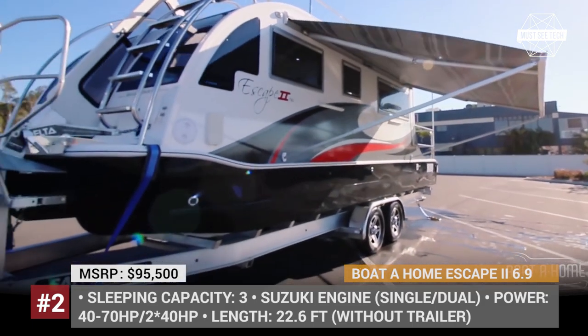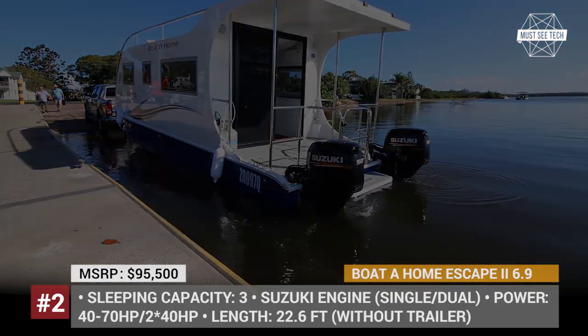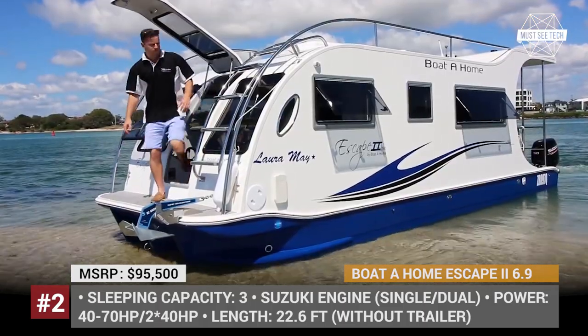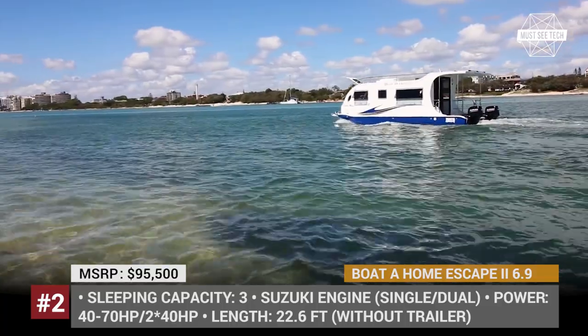This is the smallest model in the Escape 2 range of water trailers by the Australian company Boat A Home. Its trailer platform is made using aluminum, while the body of the houseboat is from durable fiberglass. Though only 22.6 feet long, it houses a lot of deluxe features that are bound to satisfy even the pickiest clients.